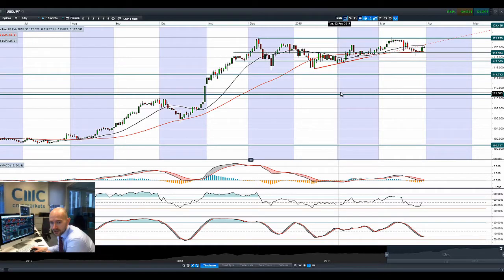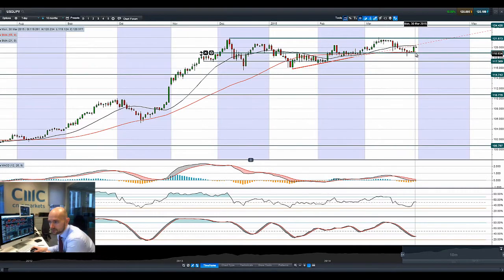Having a quick look at USDJPY, you can see there's a decent candle pattern yesterday as the dollar finally woke up. We are in positive territory so far today but only just — not that much movement right this second.